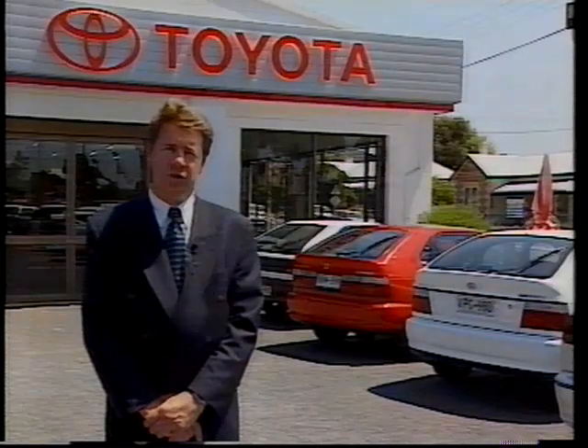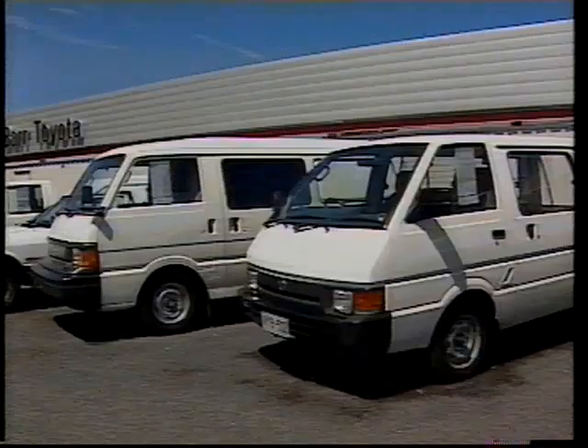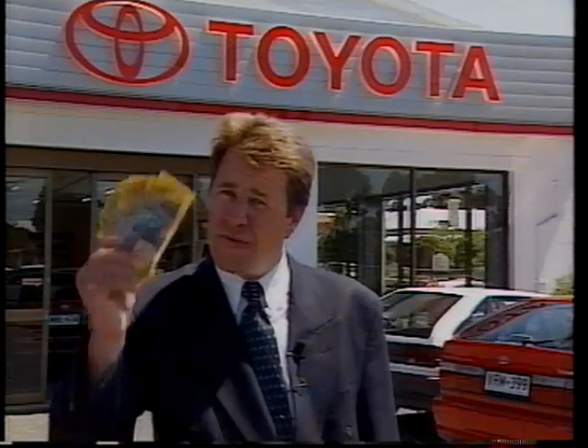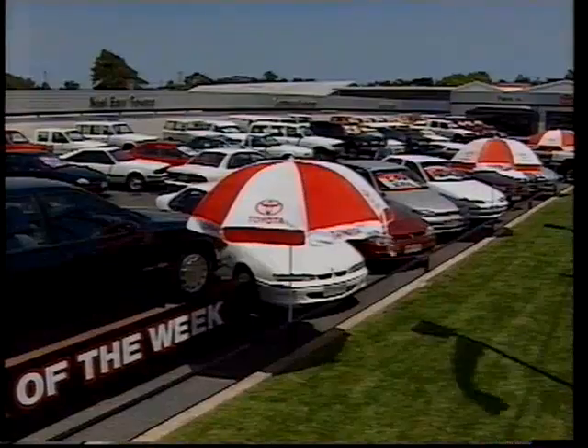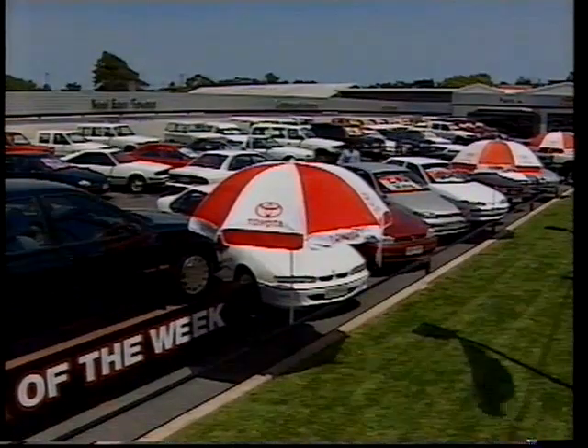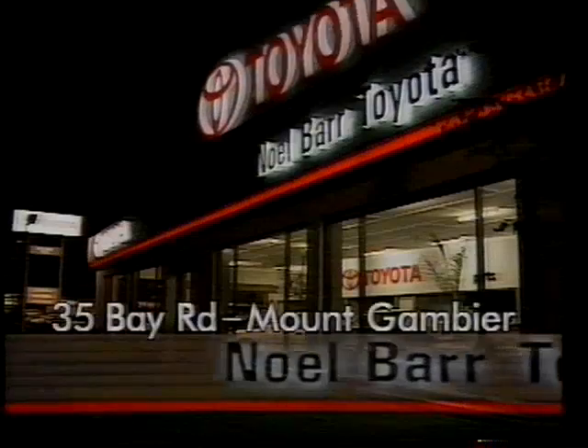I'm Noel Barr and we're overstocked with used cars. We've got four-wheel drives, family sedans and wagons, sports machines, work utes and vans, and we'll do big deals to clear them. In fact, we're so keen to clear all our stock, we'll give you $500 cash back on any vehicle purchased over $5,000. So come and see us and get a great deal on one of our quality used vehicles today.